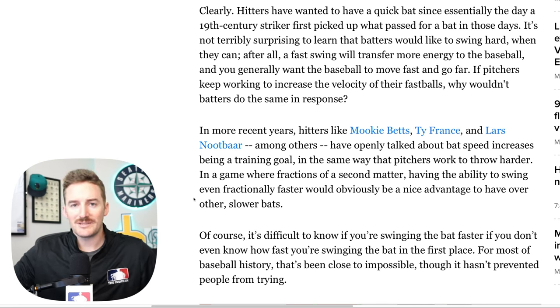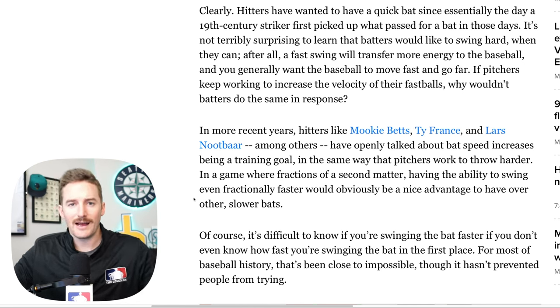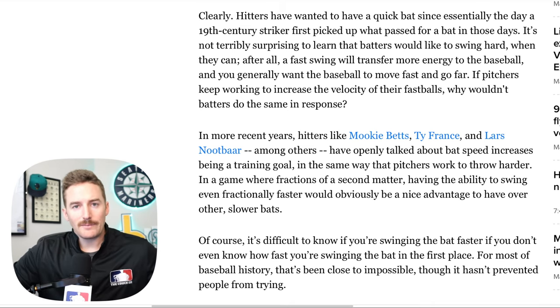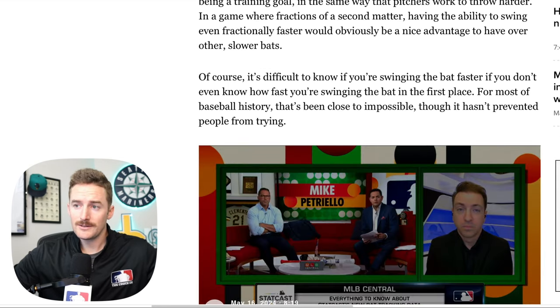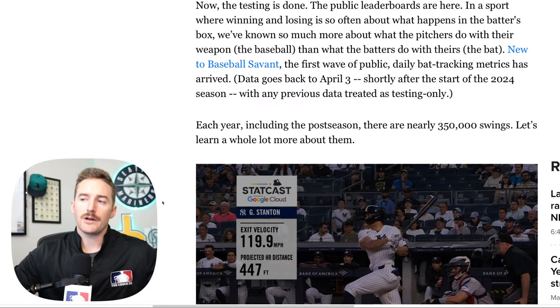Looking back to this offseason specifically, Ty France was at Driveline Baseball and it was noted that he gained about three to three and a half miles per hour of bat speed. A couple other big names that have openly talked about trying to increase their bat speed are Mookie Betts and Lars Nootbaar, but pretty much every big leaguer is at a Driveline Baseball or Tread Athletics trying to increase those small metrics. This article states that in prior years there's been a lot of testing done, with about 350,000 total swings per year including the postseason. The Baseball Savant metrics for bat tracking will date back to April 3rd of 2024.